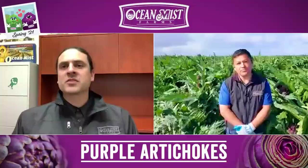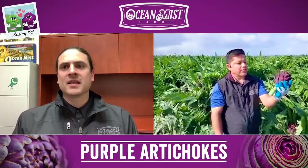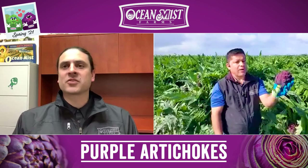How is the quality looking out there on these purple chokes? The purple artichoke quality is looking very superior even in our second season. If you look at the artichoke, it has a very nice, beautiful color and the ripening is developing like it should.